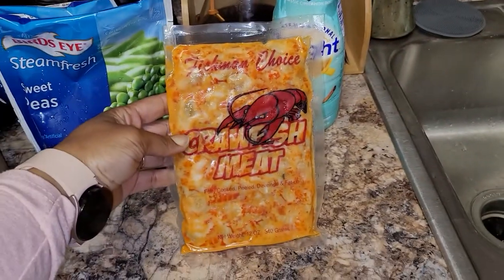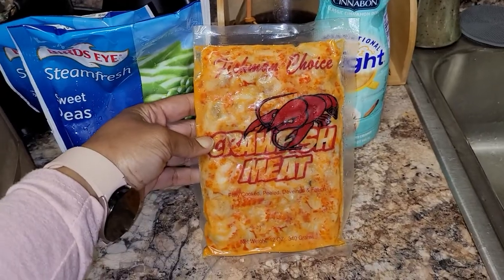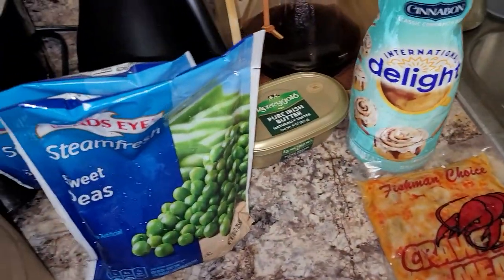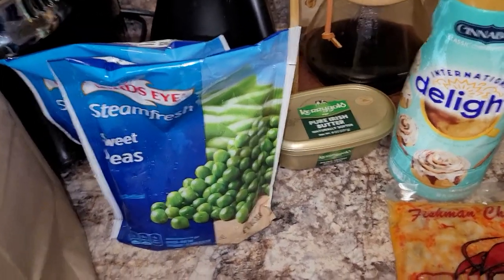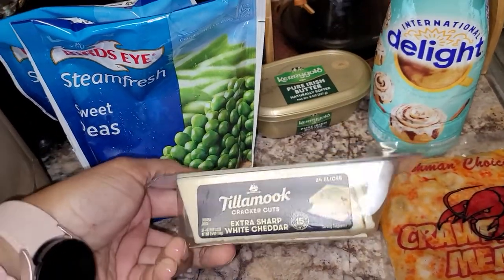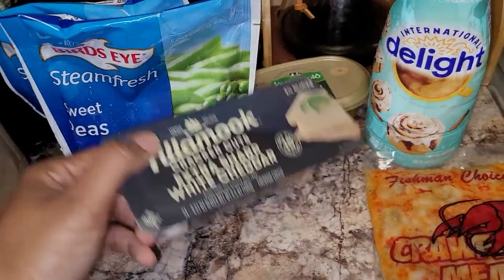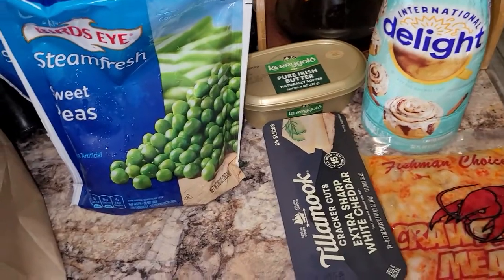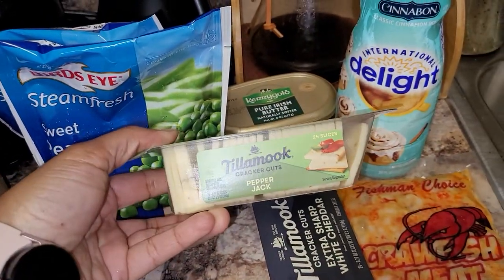A pack of crawfish tails — I'll try these, never tried this brand before, but I'll give them a try. And I have a Tillamook Extra Sharp White Cheddar, and it's the pre-sliced cheese log. I also have one like that in Pepper Jack, pre-sliced.